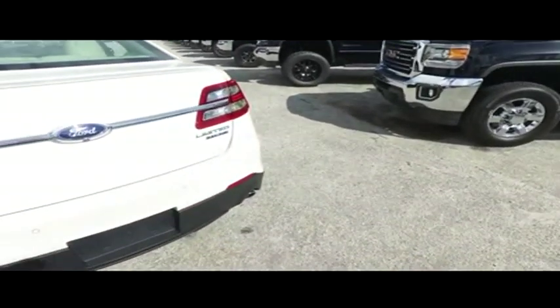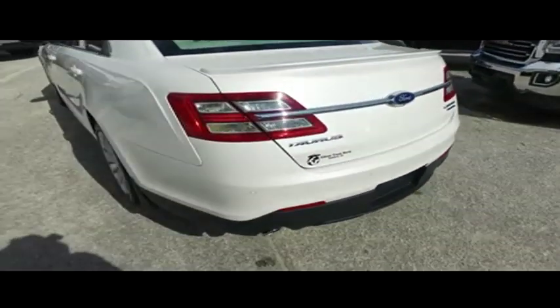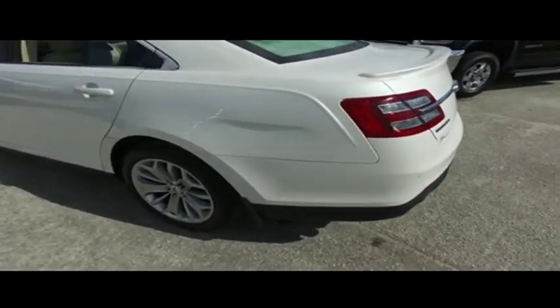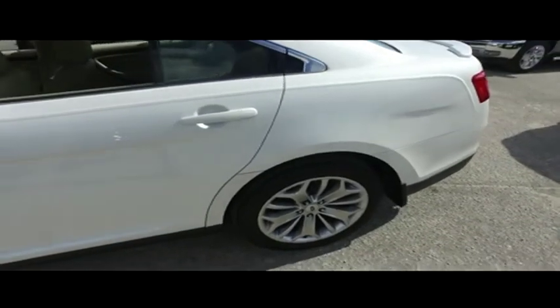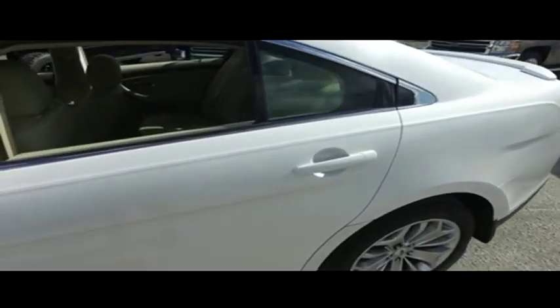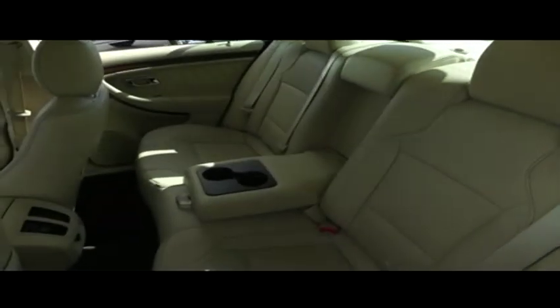Today, Gibson Truck World proudly presents this beautiful 2014, looking so fresh and so clean. This thing is absolutely gorgeous, this four-door sedan — all Gibson Truck World is the man.